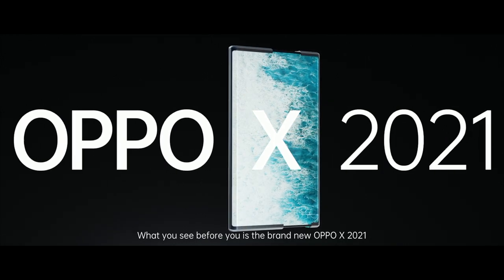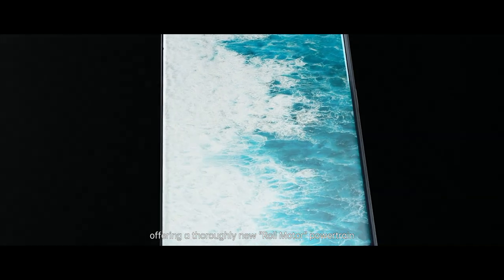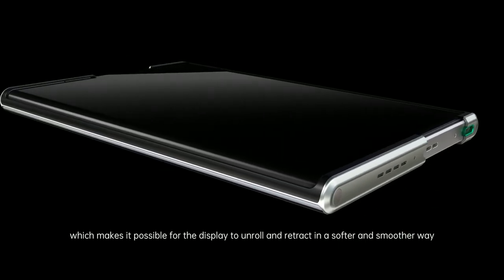What you see before you is the brand new Oppo X 2021, offering a thoroughly new roll motor powertrain, which makes it possible for the display to unroll and retract in a softer and smoother way.